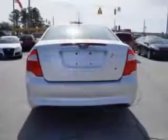Enjoy 36 miles to the gallon on this great car with homelink, heated seating, heated outside mirrors, a rear spoiler, power seating, and much more.